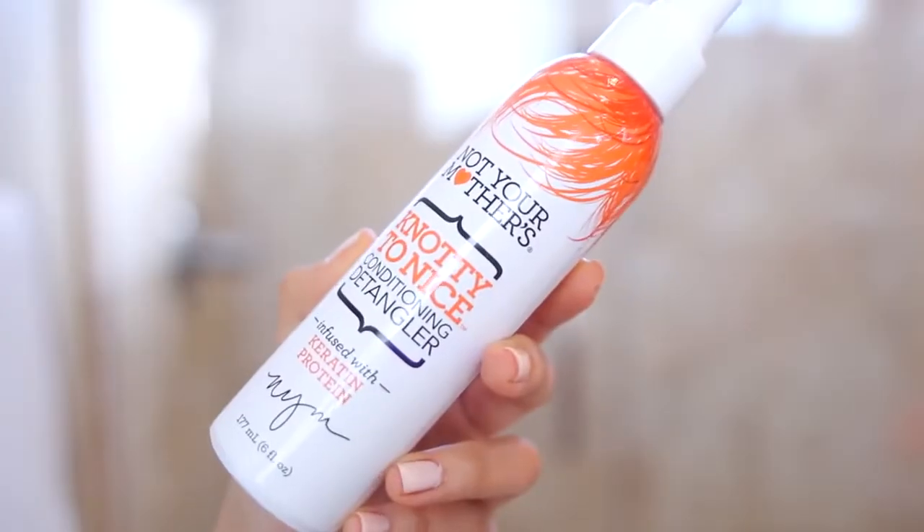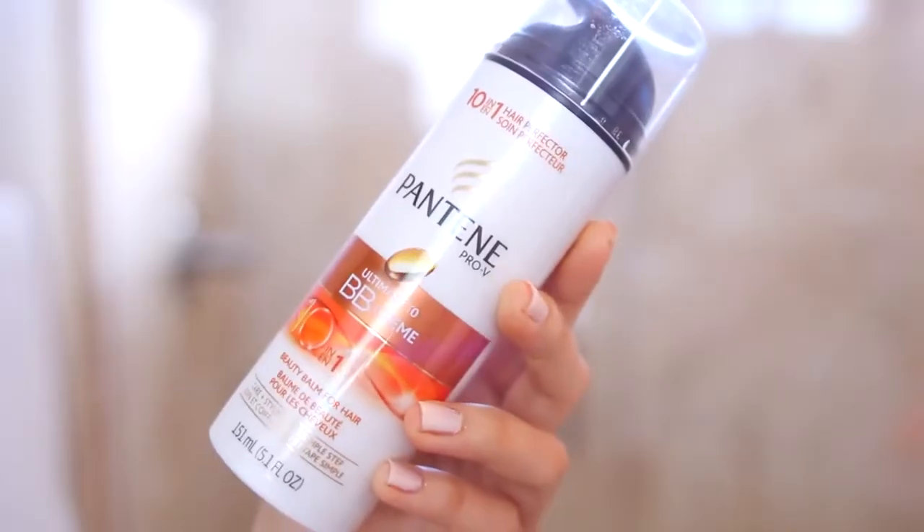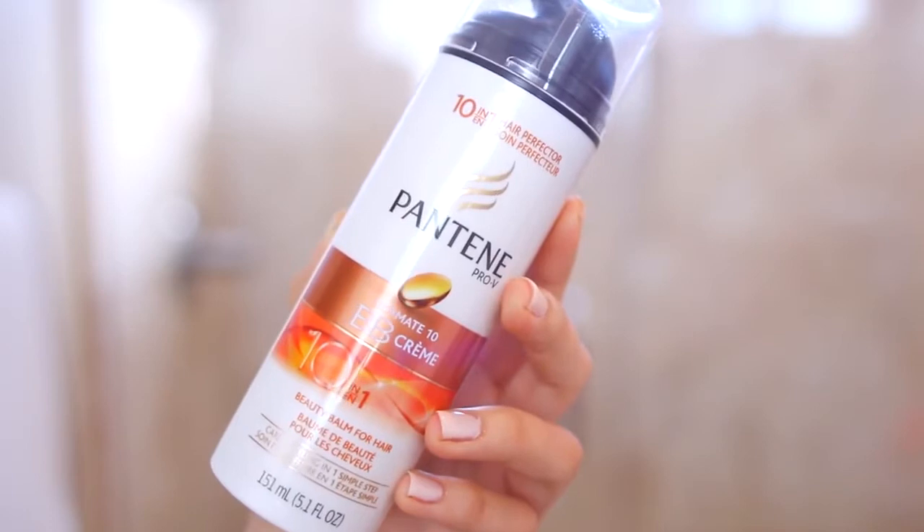Then it is time to detangle. I've been using the Not Your Mother's Naughty to Nice detangler as always — it is just awesome. And then this new BB cream for your hair from Pantene, which I actually really like. It smooths out your hair and is just like a bajillion-in-one product. I just kind of evenly distribute it throughout my hair, and then I use my awesome Wet Brush to get all the tangles out. This brush is amazing if you have tangly hair — it's really gentle and just gets the job done.